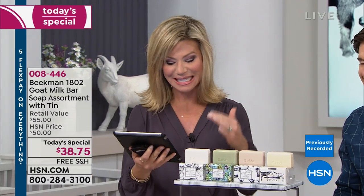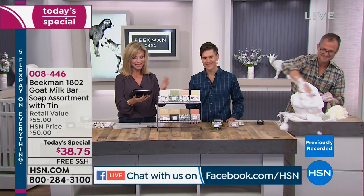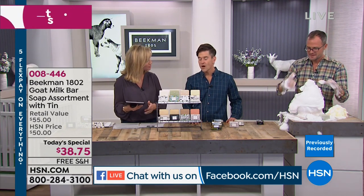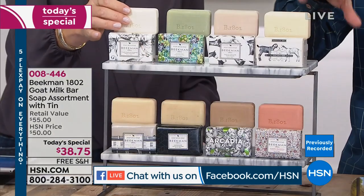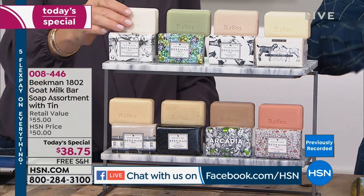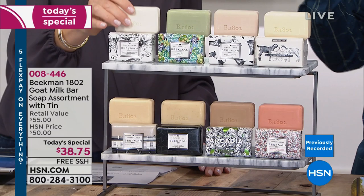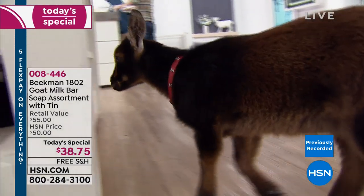People are asking: what is the shelf life on the soaps? Unopened, the shelf life is over two years. That doesn't mean the soap goes bad after two years — it just means if it's a scented soap the scent starts to diminish. You can still use a bar from five years ago, it's just not going to smell as beautifully.